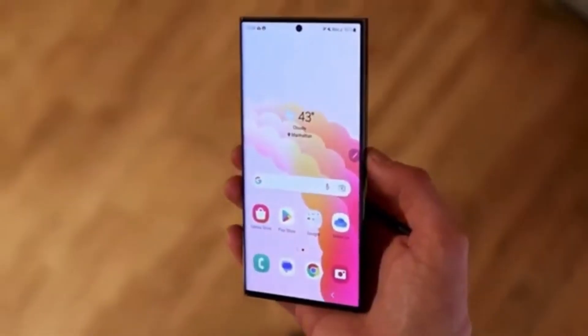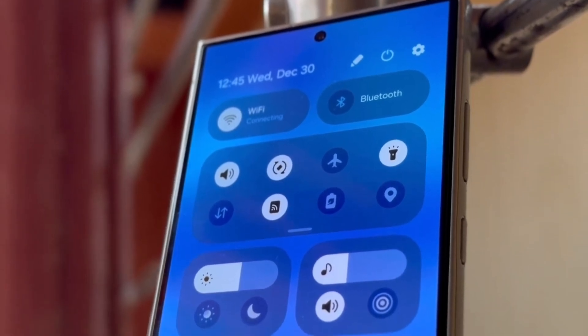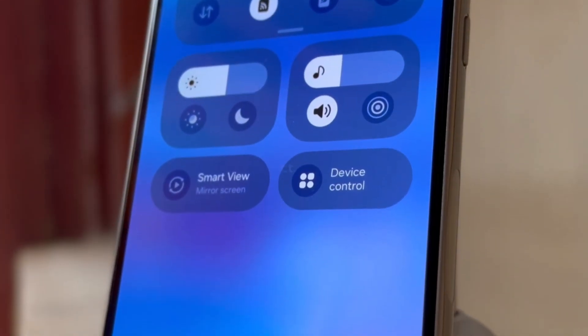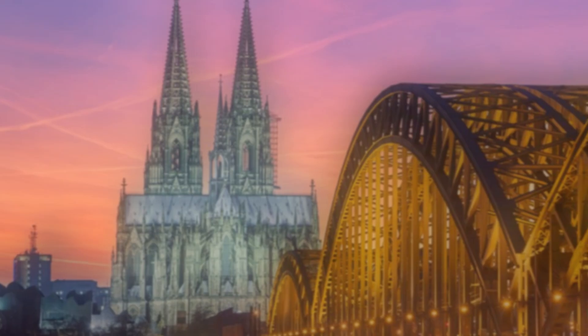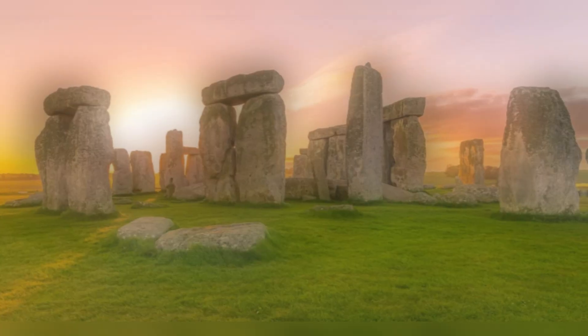Now let's talk about the countries that are likely to be part of the One UI 7.0 beta program. While Samsung hasn't officially confirmed anything yet, we can make some educated guesses based on previous beta programs. The countries that have historically been included are China, Germany, India, Korea, Poland, United States, and United Kingdom.